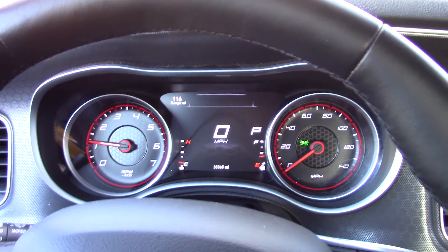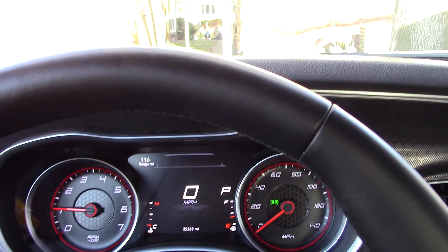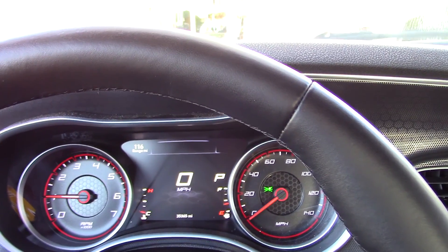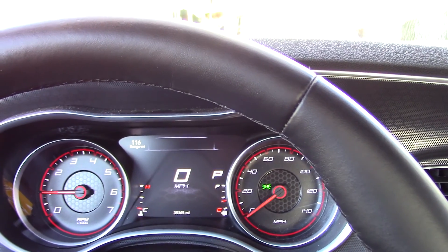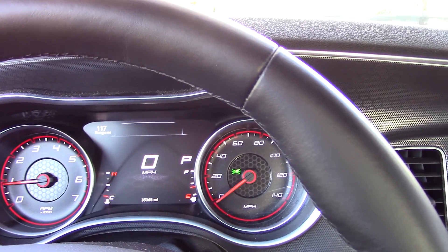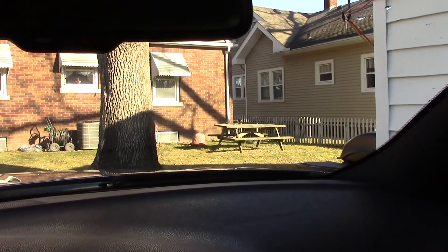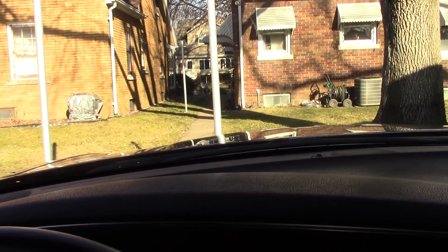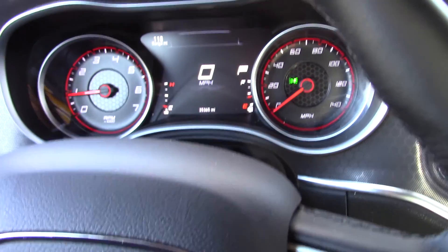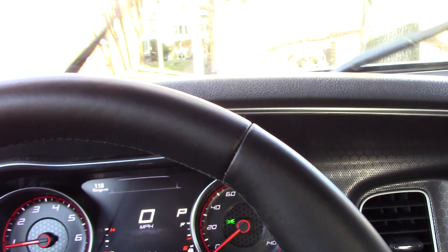This is the 2016 Dodge Charger SXT — the V6 all-wheel drive version. We have a Dart that is currently in the shop, and this was the replacement rental they gave us. So I figured I'd go ahead and do a quick little review on it. This thing gets around in the snow pretty well, so I'll show you the acceleration in a bit.